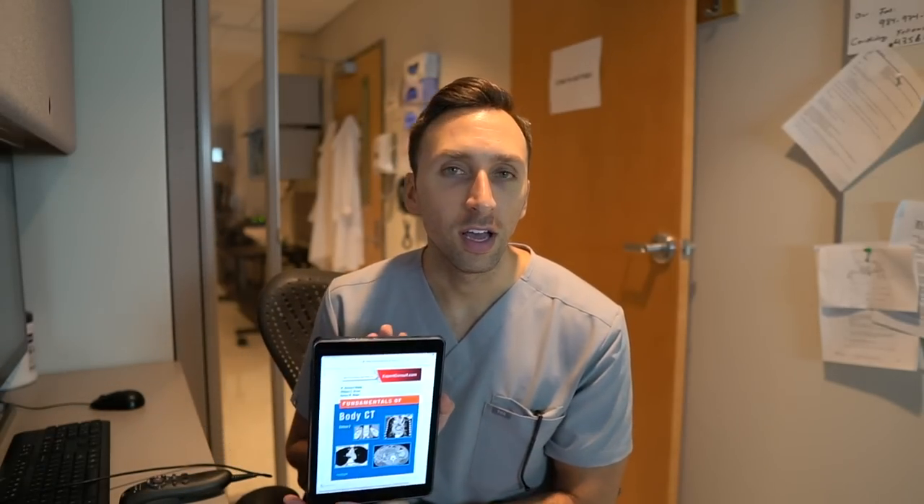The next book I recommend is 'Fundamentals of Body CT,' also by Richard Webb. This book is perfect for someone just starting out on their body CT rotation in residency who needs to learn how to read a body CT. It's also good for anyone who just wants to learn or get a little better at it. I read it before my rotation and felt it covered every basic topic you would ever need.